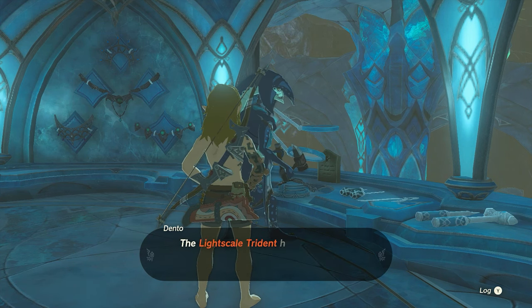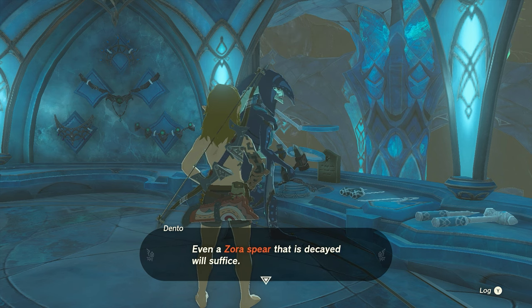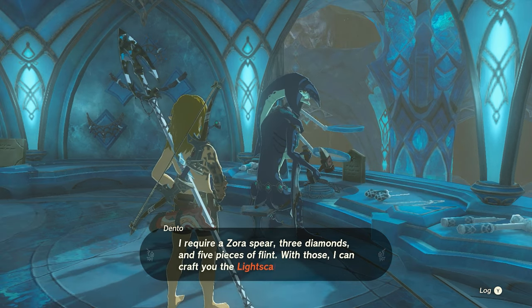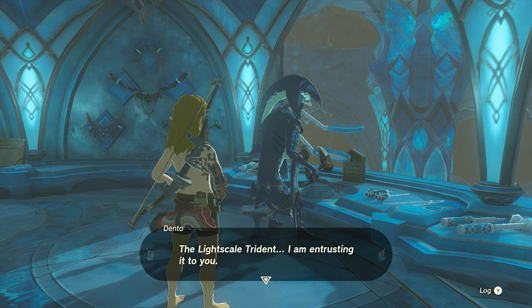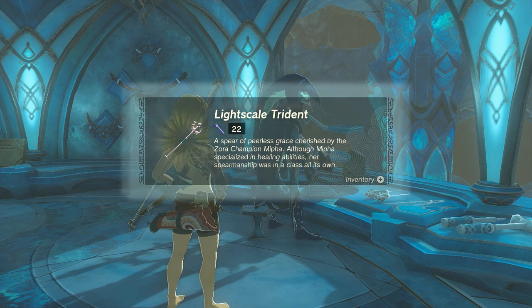Talk with Dento, and he'll tell you to bring him a few things to create the Trident: five pieces of flint, three diamonds, and a Zora's Spear. Collect the items Dento needs and bring them to him so that he can craft a new Light Scale Trident.